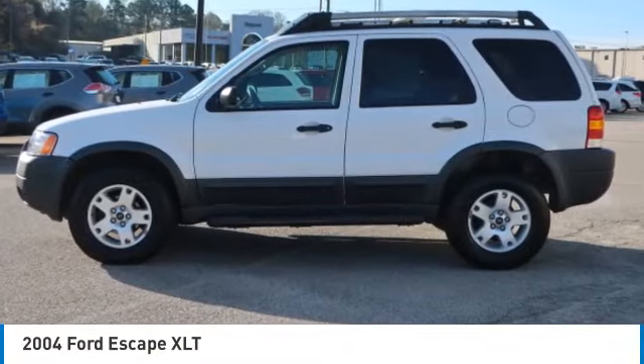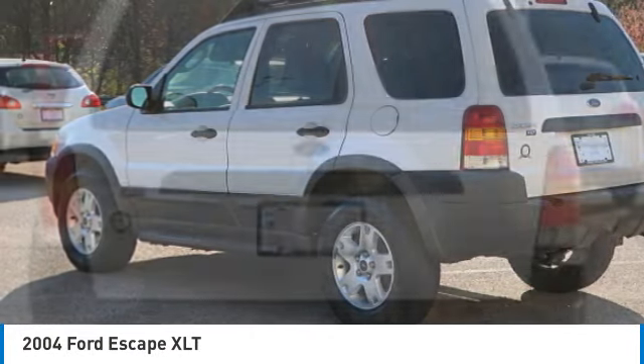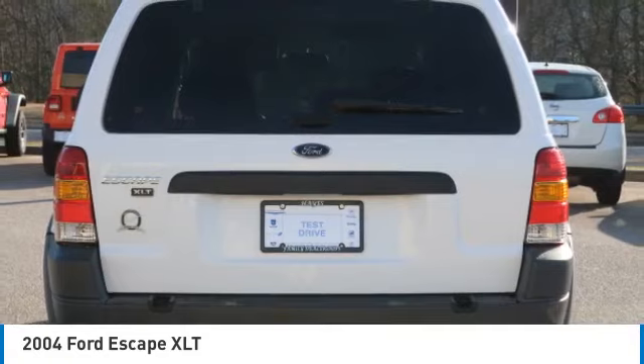Come test drive the 2004 Escape. Gas engines flex, tow, sip, and go with Ford Escape.